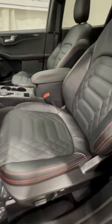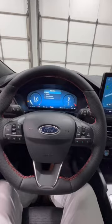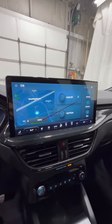Inside we have these beautiful quilted leather seats with red accent stitching. We also have a new flat-bottom leather-wrapped steering wheel with more red stitching, a fully digital gauge cluster, and the new massive 13.2-inch SYNC 4 display.